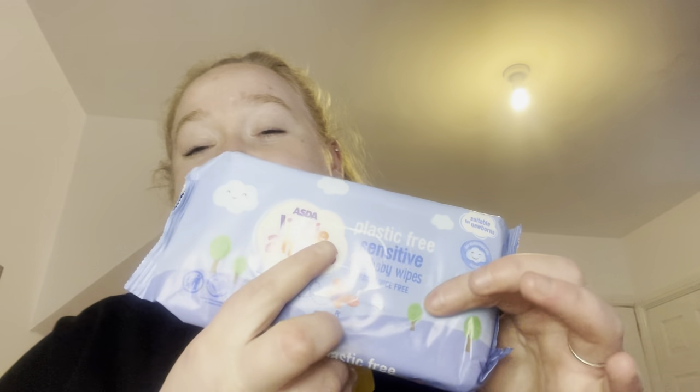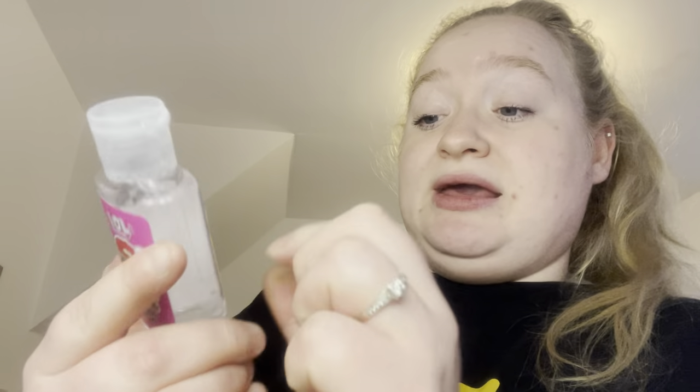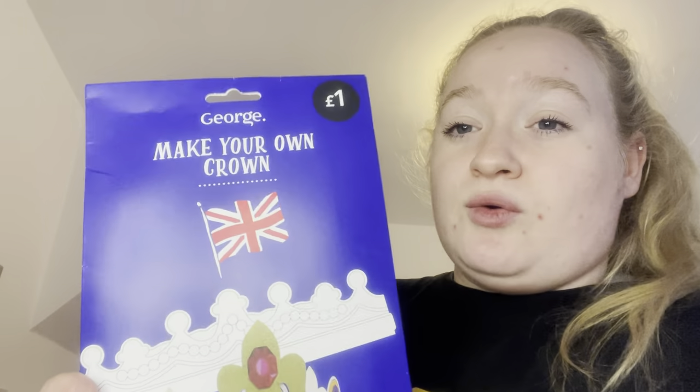Got some foil for a pound — can't go wrong. Some more baby wipes, an unscented sensitive pack for 70p. Brought Skylar an LOL Surprise hand sanitizer for 30p, down from a pound. Skylar wanted to make her own crown — £1 for that activity kit, which she can do on the day or before the coronation.